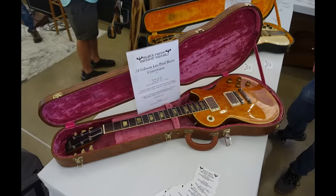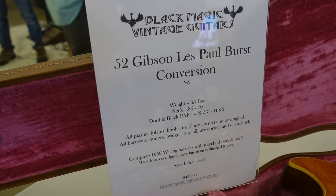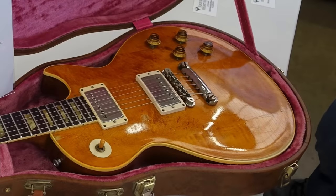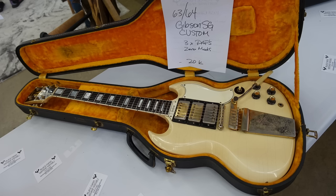Here's one of those conversions I was talking about — so this is a 52, like 59, with real PAFs in it. And it's nice that they left the back finish alone and just refinished the top, so it doesn't look like any re-topping shenanigans. That's a pretty stellar looking 58 335. Looks like a cool vintage SG.